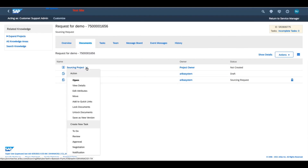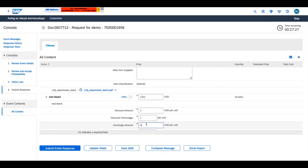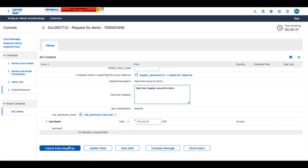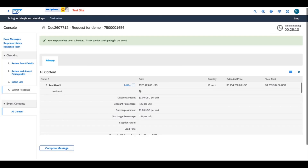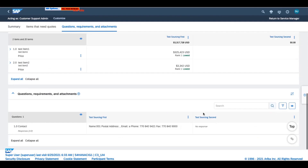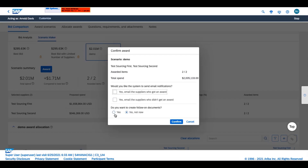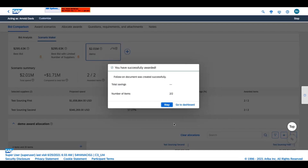This brand new guided sourcing UI intuitively runs a sourcing event with a single page event creation, reducing event creation time drastically and improving usability. The sourcing manager can then copy all relevant information from the sourcing request to the sourcing project to quickly identify the best suppliers and award the bid.